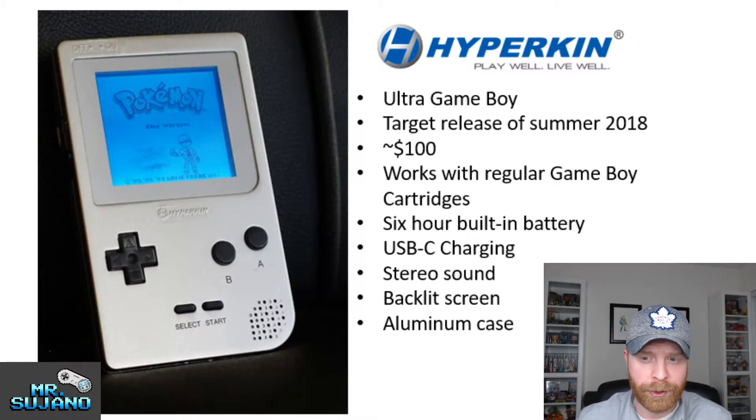It's called the Ultra Game Boy. Its target release date is summer of 2018, but there is no current firm date on that. It's going to cost approximately $100 — they said under $100, which could really mean $99.99, but there is no price as of yet. It works with regular Game Boy games, has a 6-hour built-in battery, USB-C charging, stereo sound with left and right channels, and there is a backlit screen, as you can see in this image.